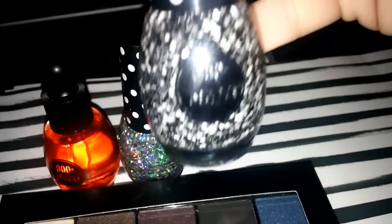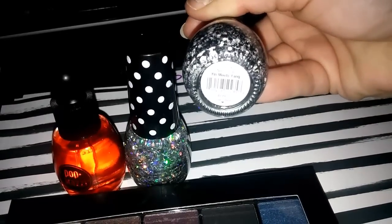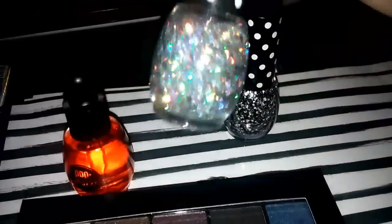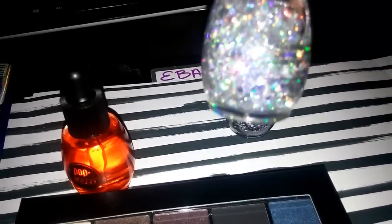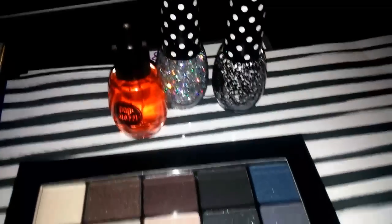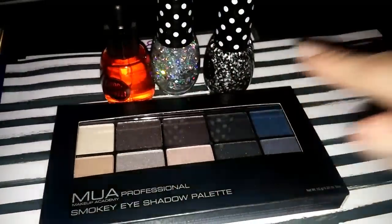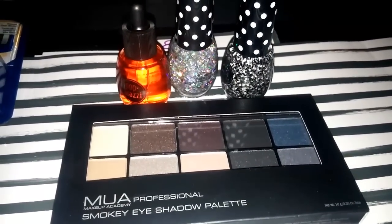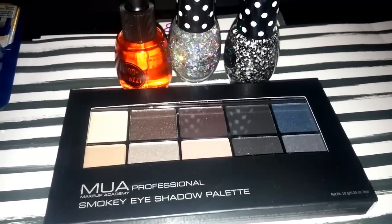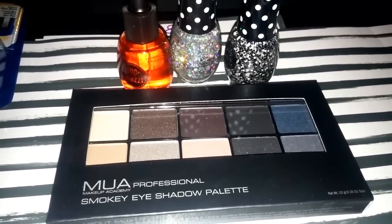I grabbed three nail polishes — a color called Ying Meets Yang, one called Starshine, and a cuticle oil. All together that brought me to my $20 threshold. I got $3 back from MUA, $3 back from the nail polishes, and $5 off for reaching $20, so that's $11 off my roughly $21 purchase — a really good deal.